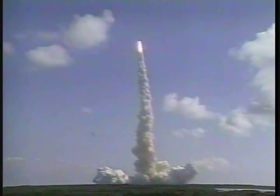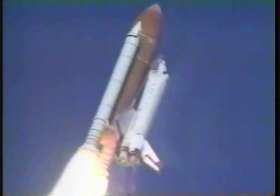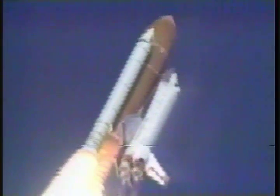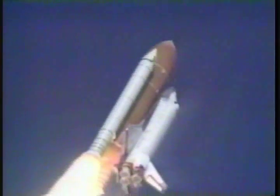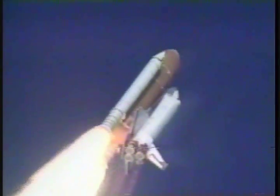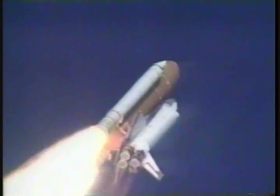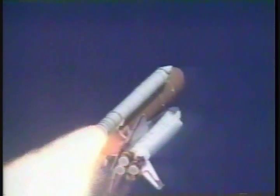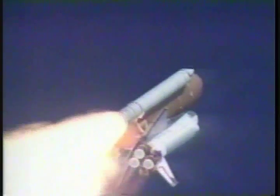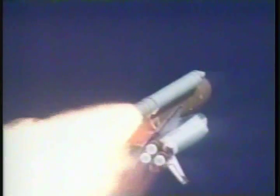Three good engines at 100%. Engines are throttling back now, easing Columbia through the dense lower altitudes, but continuing to accelerate very rapidly. Columbia is already traveling over 650 miles per hour. Time 45 seconds. All systems are performing well.